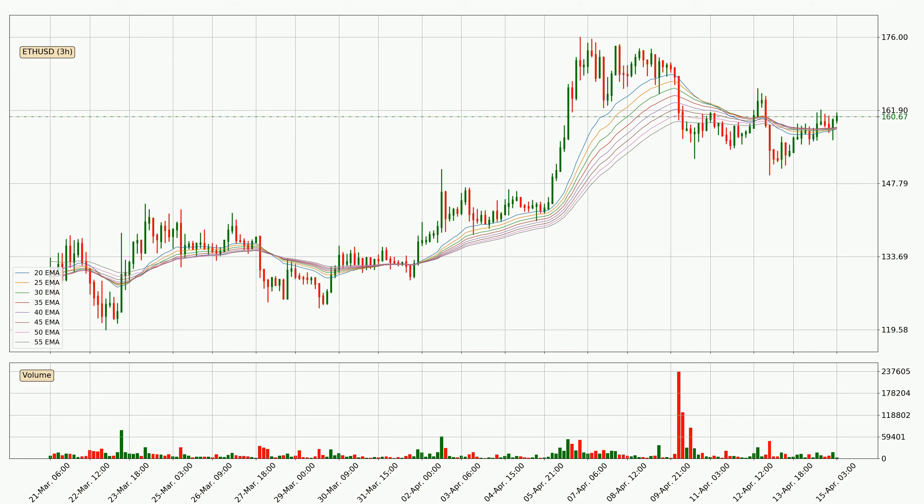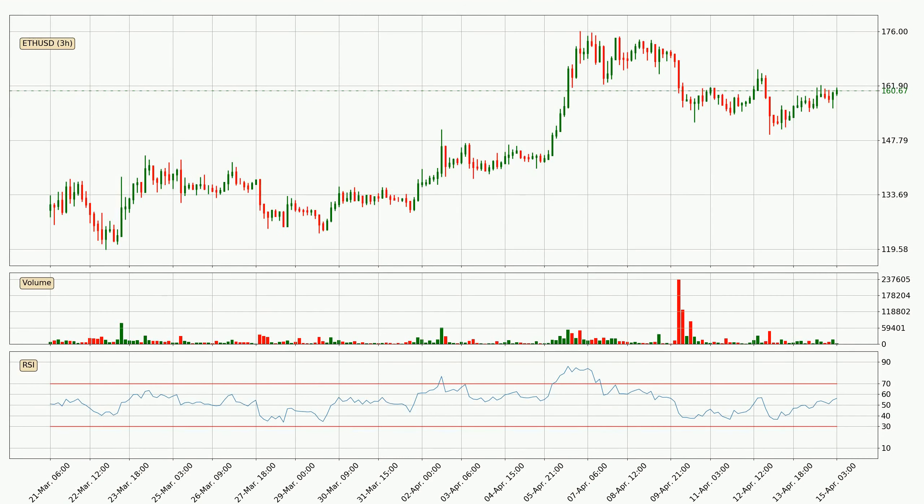Nevertheless, a trend change can be expected owing to the ribbon being compressed, which means that the trend is currently not very strong. Jumping to the three hourly relative strength index, the current three hourly RSI is at 56, so it doesn't show signs of overbought or oversold conditions at this point.